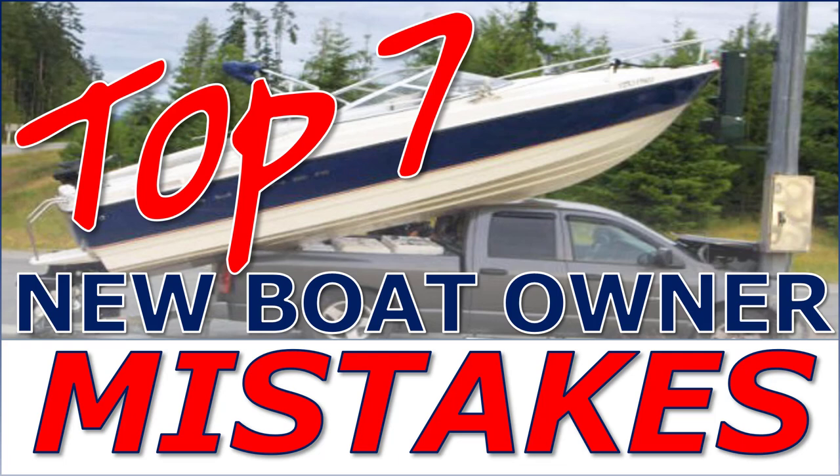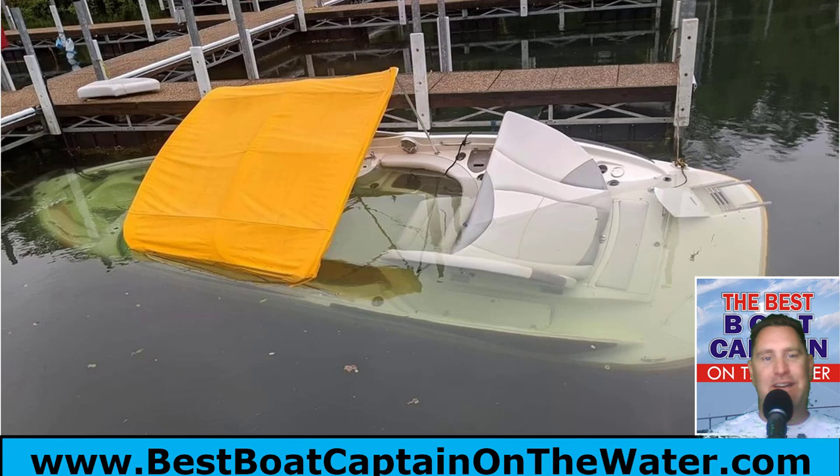Welcome to the Boat Buyer's Secret Weapon Series. I'm your host, Captain Matt. Today we're talking about the seven new boat owner mistakes. If you recently bought a boat in the last year or so, you're going to learn a lot. If you've owned a boat for a while, you're going to say, 'I remember making that mistake.' So let's jump right in.